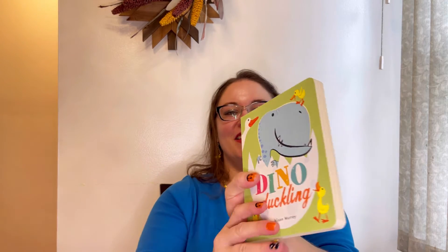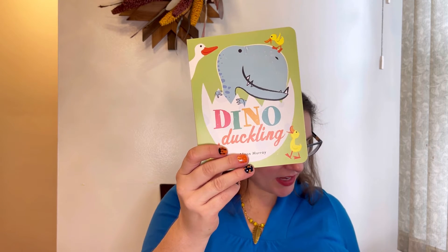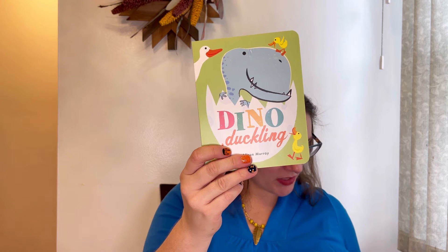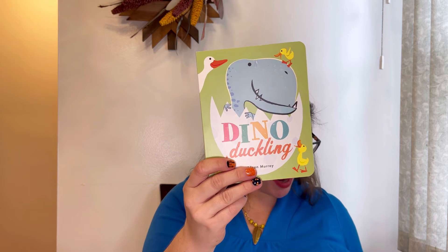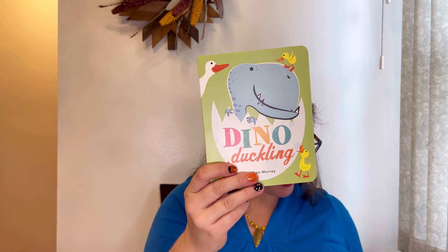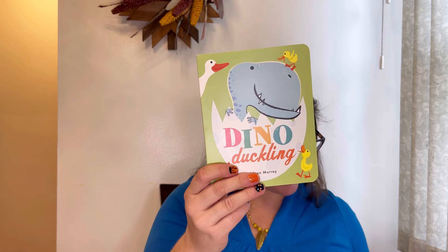Okay guys, let's move on. My next book is Dino Duckling. Dino Duckling doesn't quite fit into his family — he's a bit bigger than his siblings and he can't fly, but Mama Duck makes sure he always feels loved for who he is.